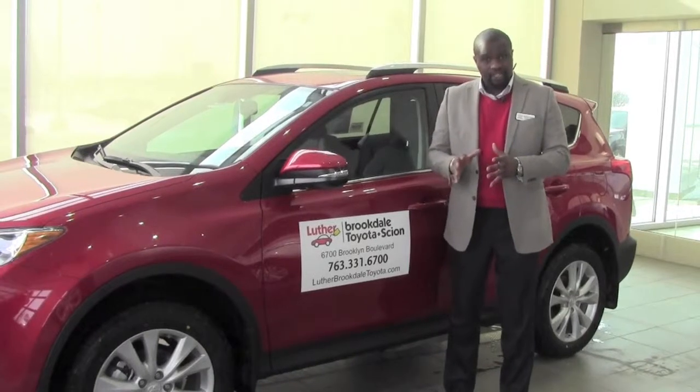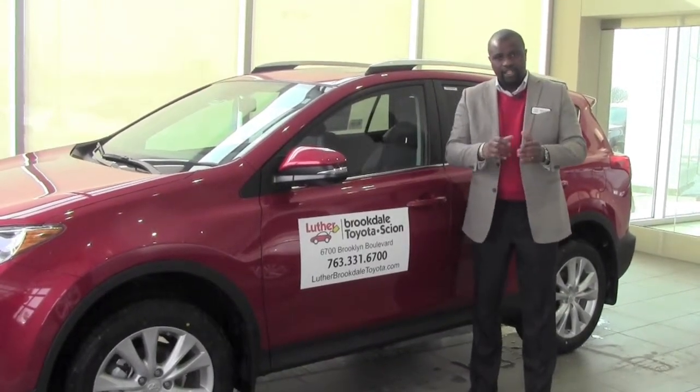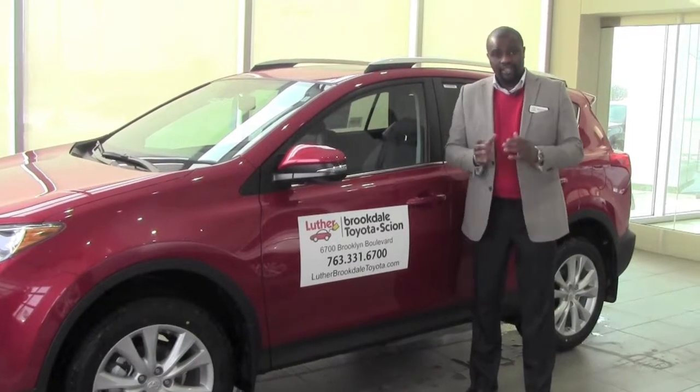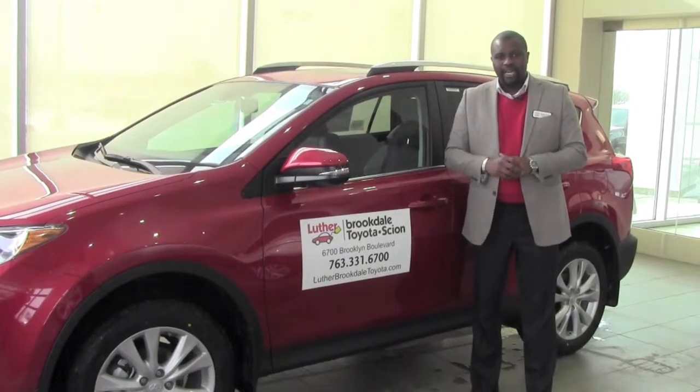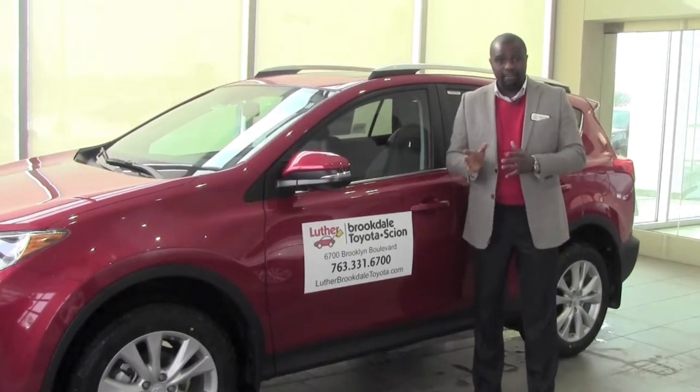And as soon as they get out of your blind spot, the light shuts off. Another thing that it does is if that vehicle is in my blind spot and I turn on my turn signal getting ready to switch lanes, that same light is going to start flashing just to grab my attention and let me know that there is still a vehicle in my blind spot.